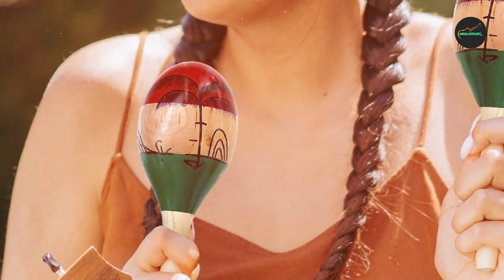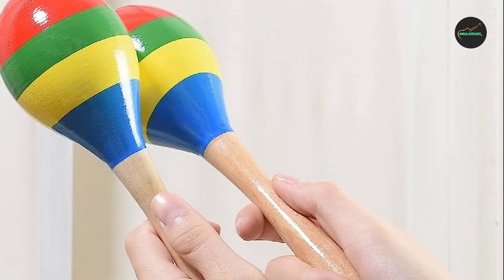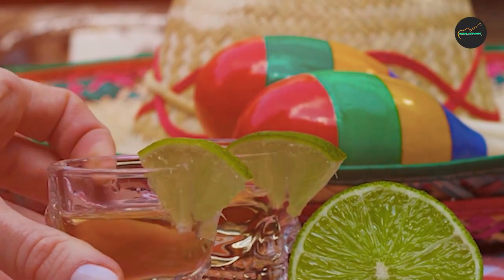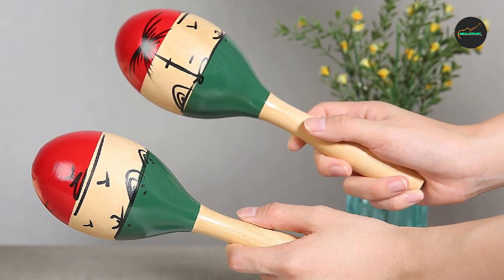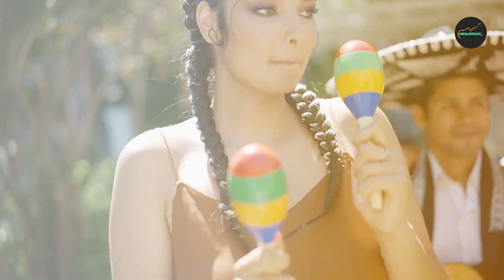The natural wood finish gives them a timeless look that complements any musical performance, and the handcrafted design ensures that each pair is unique. The lightweight design also makes them easy to hold and play for extended periods of time. In addition to their excellent sound quality and traditional design, these maracas are highly versatile — they can be used from traditional Latin music to modern pop and rock songs.